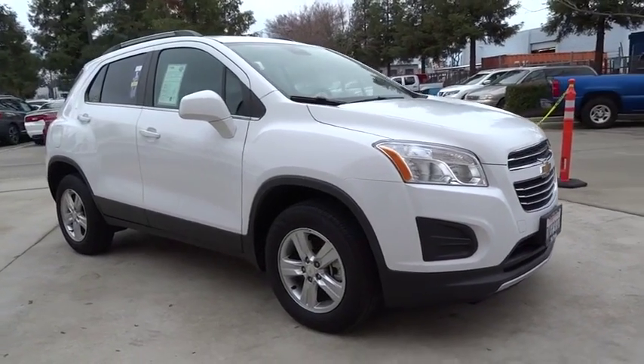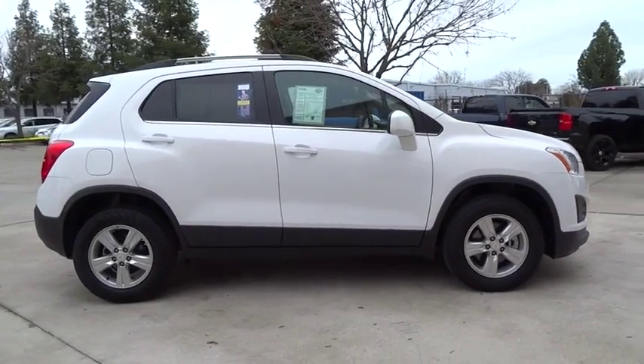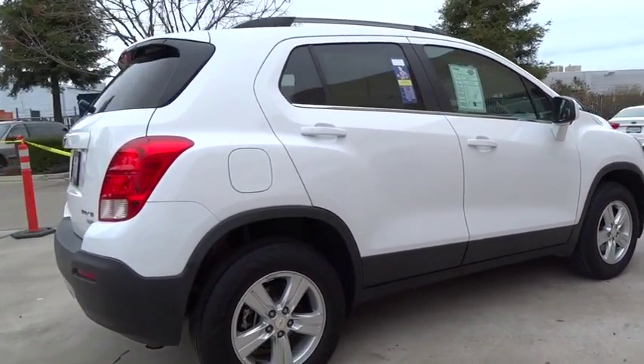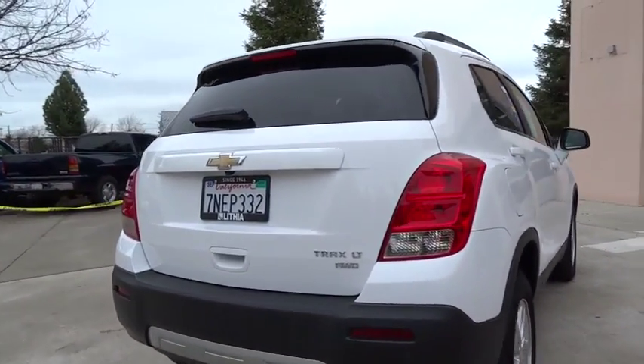The 2016 Chevrolet Trax. The Trax is tiny on the outside but remarkably spacious within. It comes with a clean and modern interior. This vehicle has less than 25,000 miles. Here are some of this vehicle's great options.